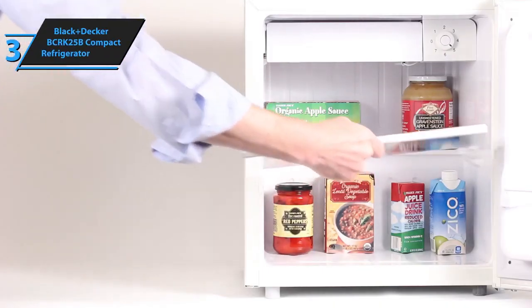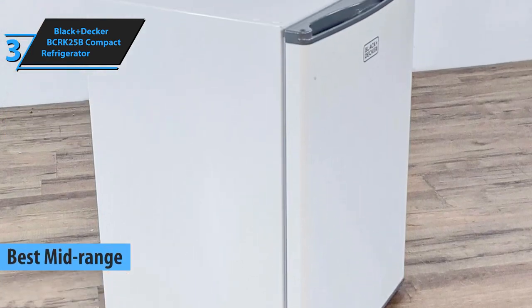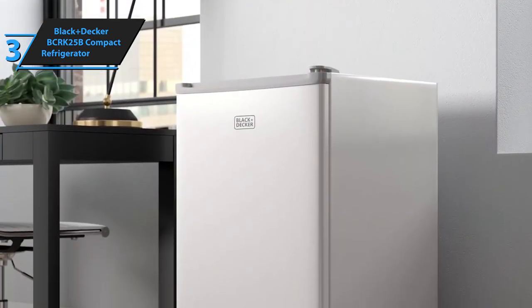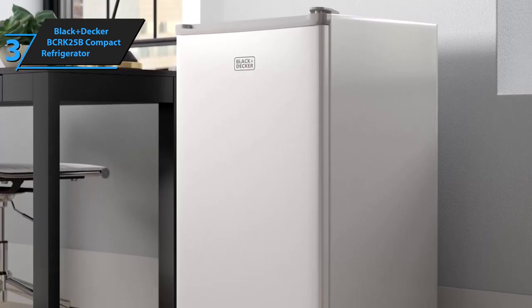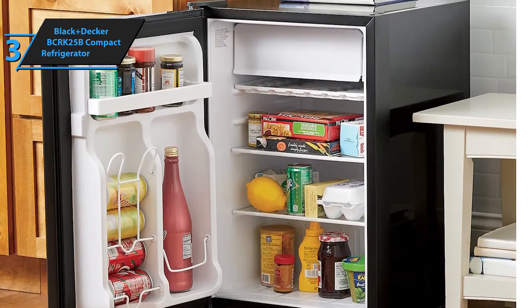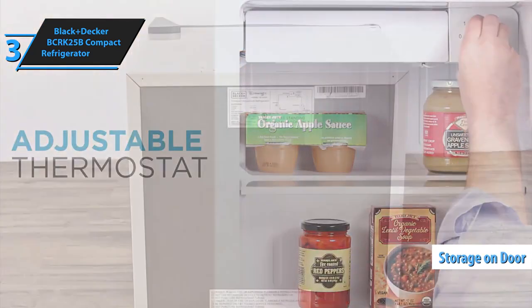Up next, meet the Black & Decker BCRK25B Compact Refrigerator, our top pick for the best mid-range mini fridge of 2024. This chic, efficient mini fridge is an ideal addition to any small space — be it a cozy bedroom, a bustling office, a snug garage, or a compact apartment. Its sleek design is complemented by a handy freezer compartment, offering both style and functionality without occupying excessive room. This model features two detachable glass shelves, simplifying the cleaning process and enhancing organization. It also includes dedicated storage on the door for cans and bottles, adding to its convenience.